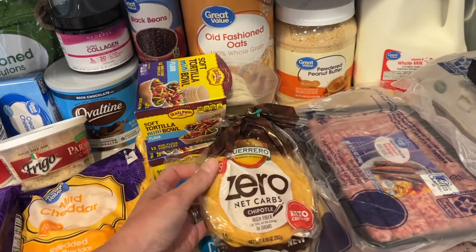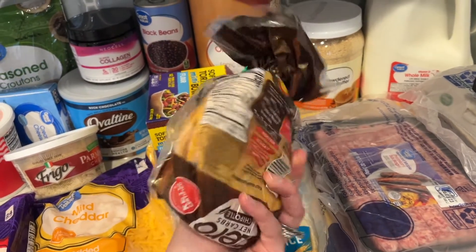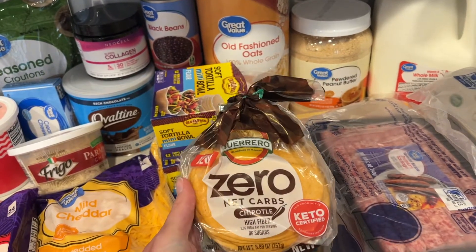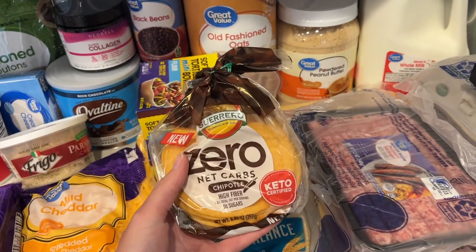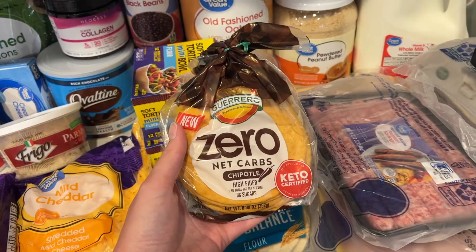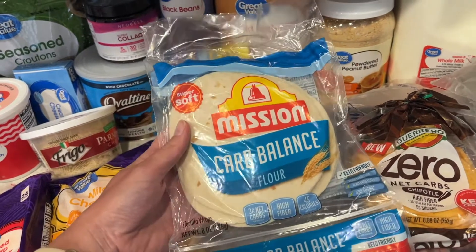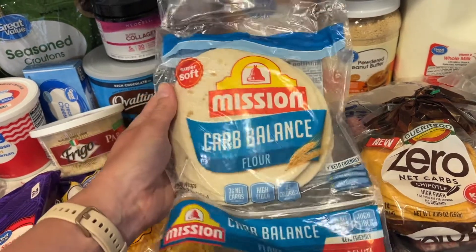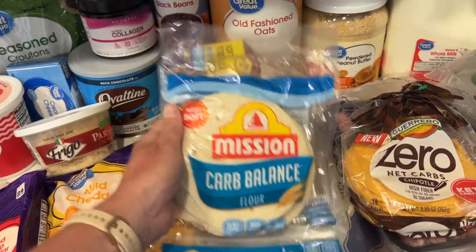I got these to try — they are zero carb tortillas, like little street taco size, but this is a chipotle flavor. I love the regular ones; they are my favorite. I've been getting them all the time but they were out, so they substituted this chipotle flavor. I'm definitely going to give these a try. They also substituted these carb balance little tortillas as well. I've always gotten the whole wheat carb balance ones, so these are different — it was a substitution. Sometimes Walmart, if they don't have what you order, they'll substitute it for the most similar item, and you can approve it yes or no. I usually approve it and it always works out good.